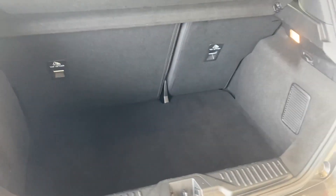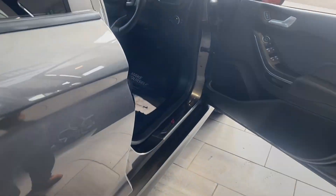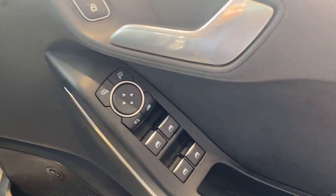It comes with a really good-sized boot with folding rear seats as well. You've got power-fold door mirrors and it's got the Bang & Olufsen sound system in there as well for great sound quality.